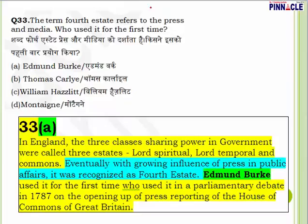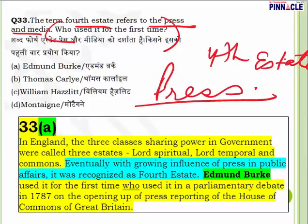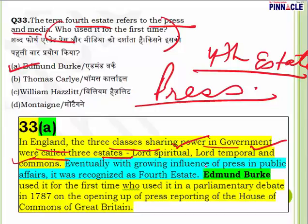Question 33: The term 'fourth estate' refers to the press and media. Who used it for the first time? The three pillars are legislative, executive, and judiciary. The fourth pillar is the press. In England, the three classes sharing power were called three estates: Lord Spiritual, Lord Temporal, and Commons. With growing influence of the press, it was recognized as the fourth estate. Edmund Burke used it for the first time in a parliamentary debate in 1787 on the opening of press reporting of the House of Commons. Question 33, answer is A — Edmund Burke.